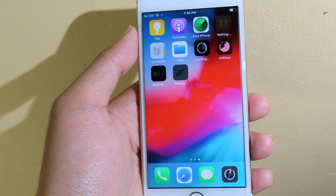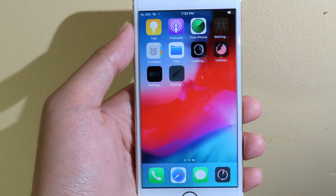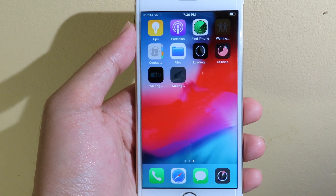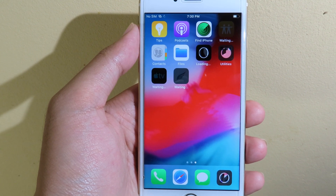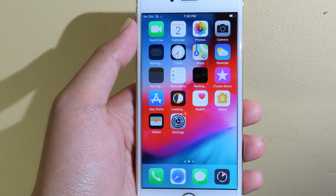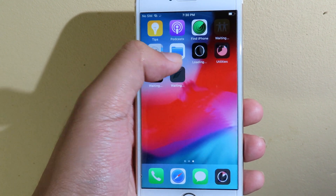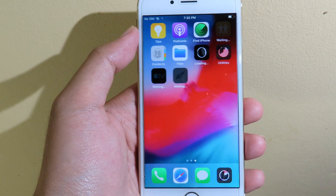One more thing I want to mention: if you have already jailbroken your iPhone 6 Plus or iPhone 5s with checkra1n, you need to restore your device. You need to erase all content and settings before you can use Chimera, and you can see I just erased all content and settings on my iPhone 6 here.